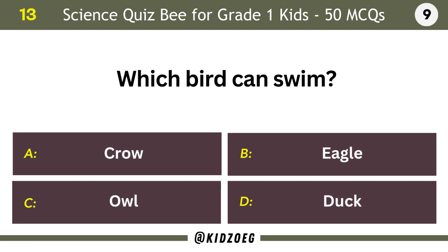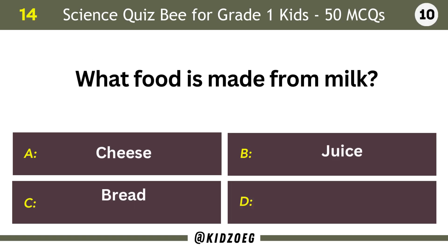Which bird can swim? Duck. What food is made from milk?